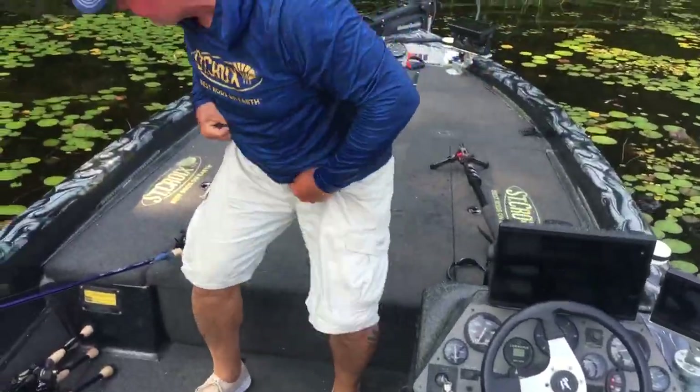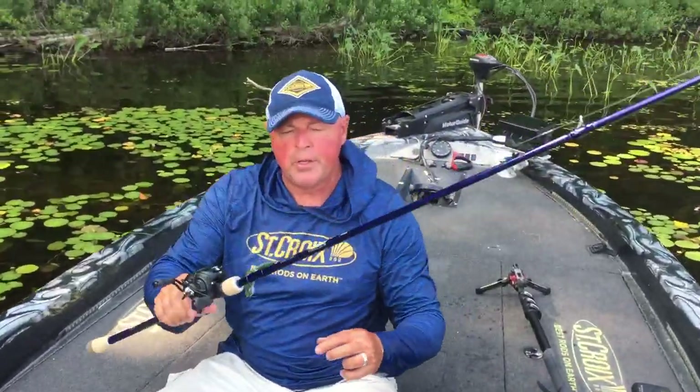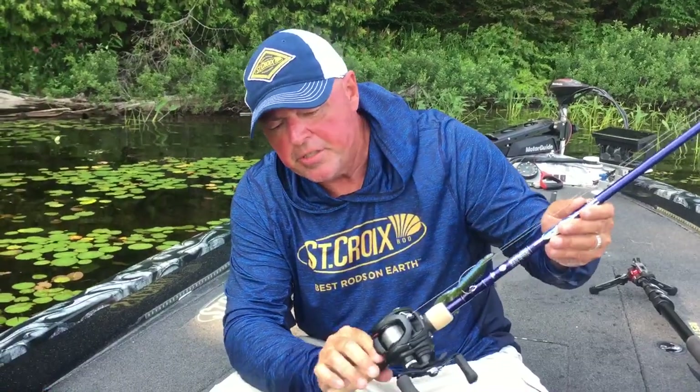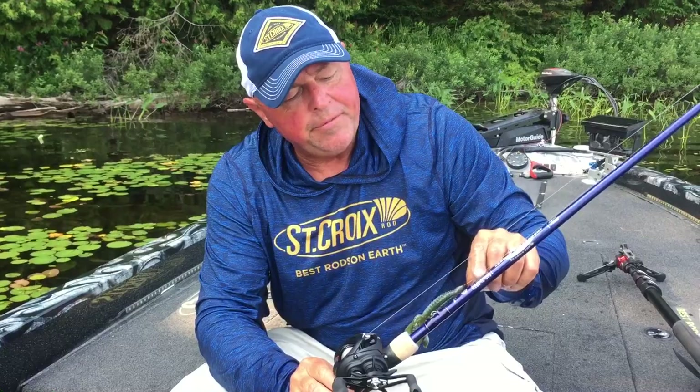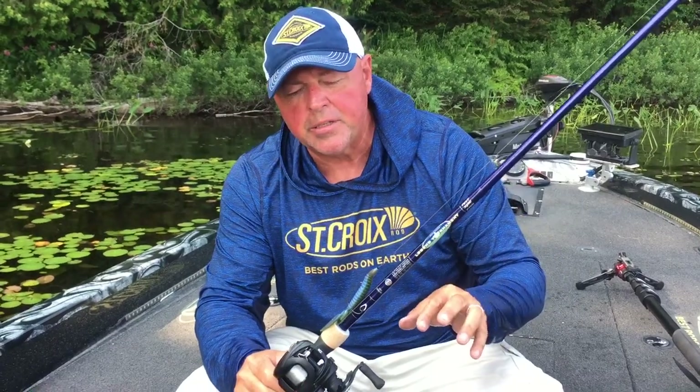Right here — St. Croix Legend Tournament Bass pitching stick, seven foot five, heavy power, moderate fast action. When you're fishing these pads, it's not just like casting into a dock where you feel the tick and can't miss it. A lot of companies make heavy power rods, but mixing craftsmanship with sensitivity for those light bites in the pads — because it's never perfect in there.